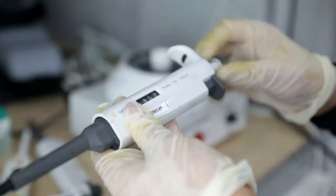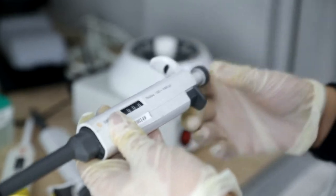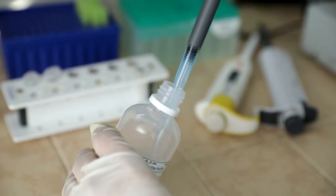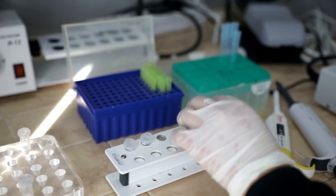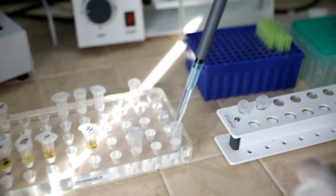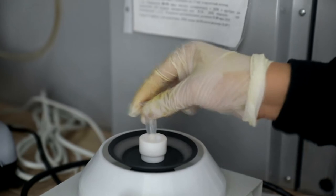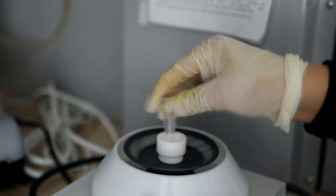The laboratory serves as a base for laboratory classes for students of the agronomy educational program within disciplines including cellular and molecular biology, genetic engineering, molecular virology, instrumental methods of analysis, diagnostics and identification of GMOs, DNA certification, and biotechnology in agro-industrial complex. Students study methods of molecular biology, DNA isolation, PCR, and DNA separation by gel electrophoresis.